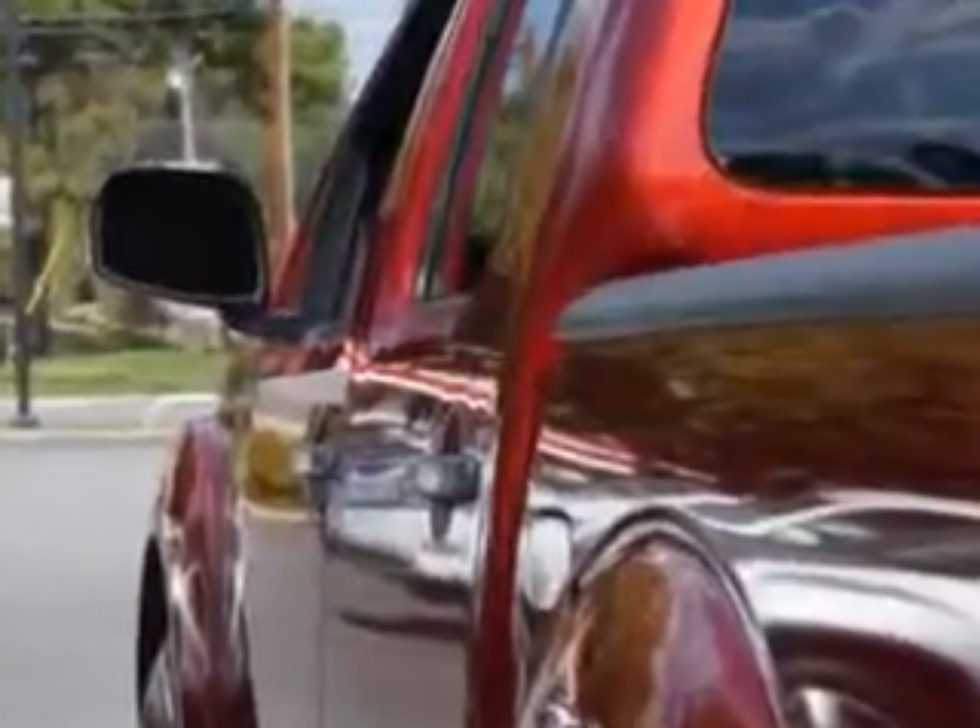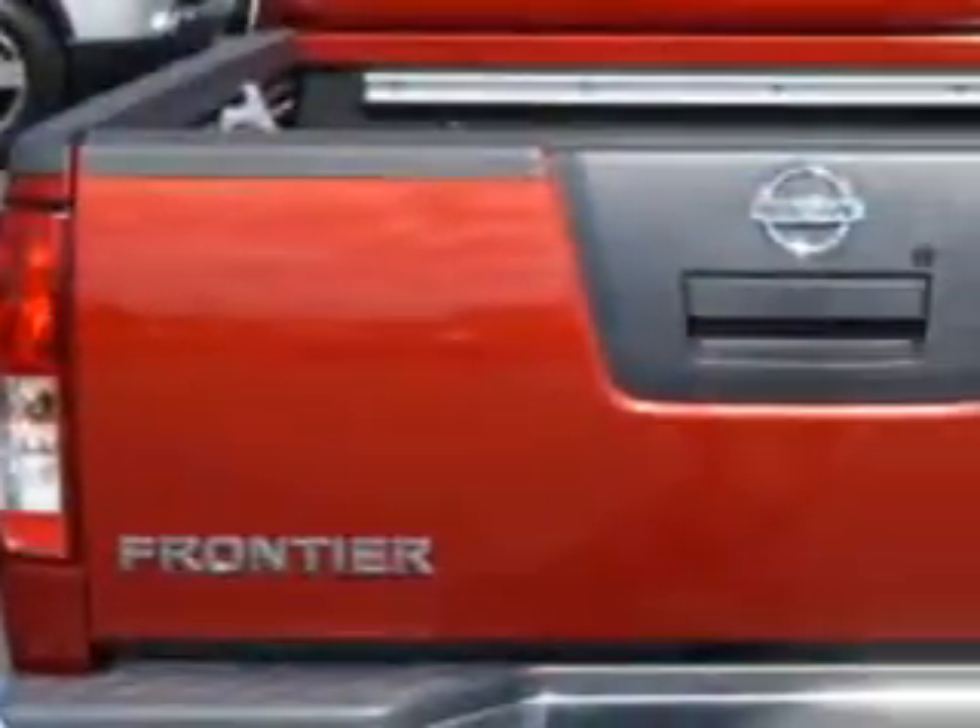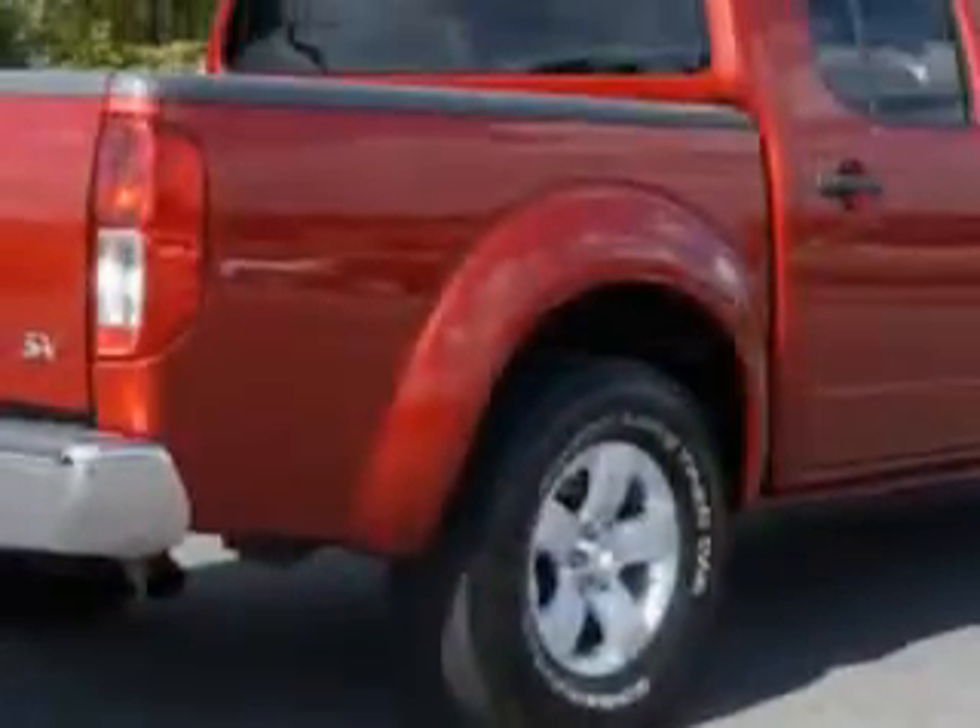Enjoy this utility truck with features like anti-lock braking system, AM-FM radio, cloth upholstery, and much more. Get where you need to go, enjoy the drive, and have peace of mind in this 2012 Nissan Frontier.